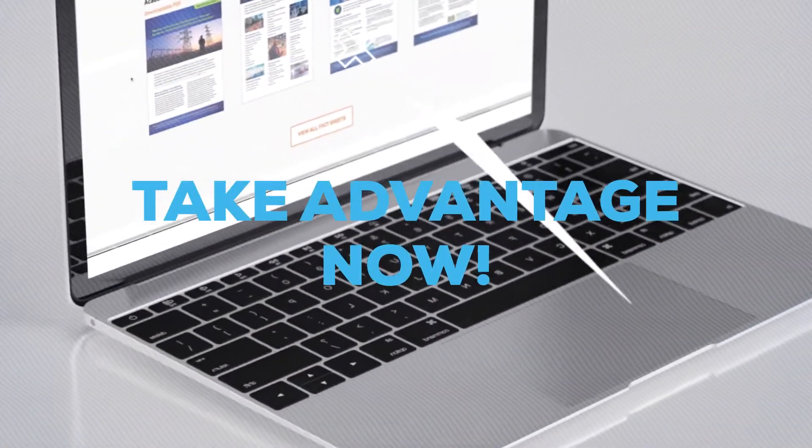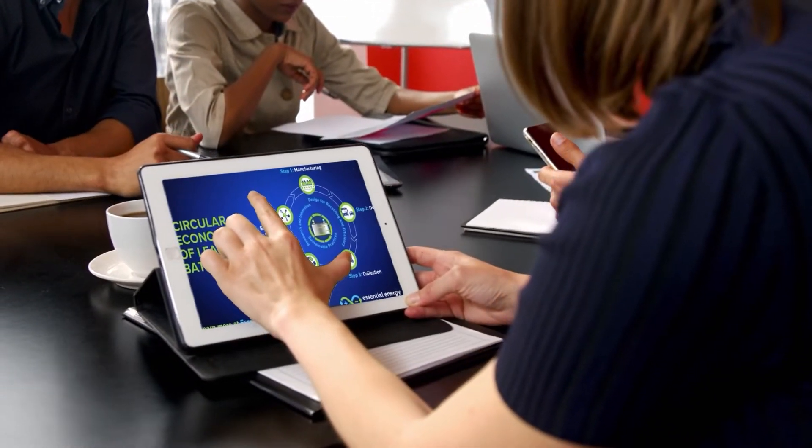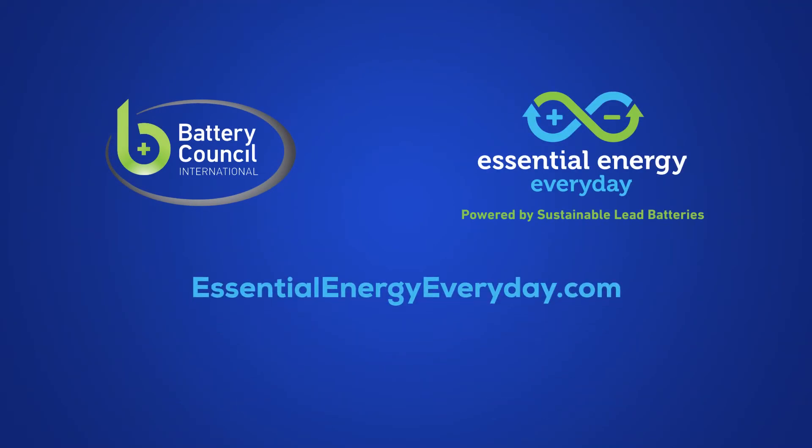Take advantage of the breadth and depth of communication materials available to get our great story out to customers, partners, employees, and communities. Get involved. Get engaged. Get active.